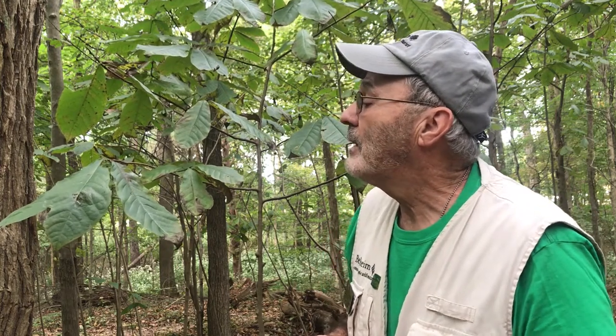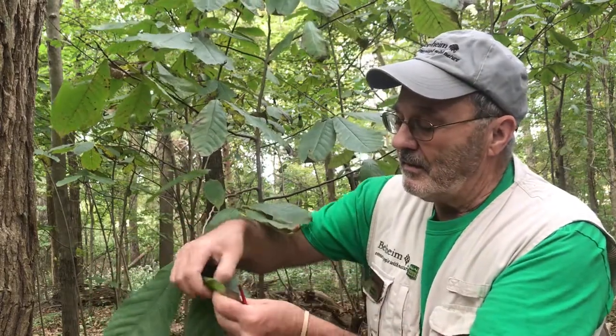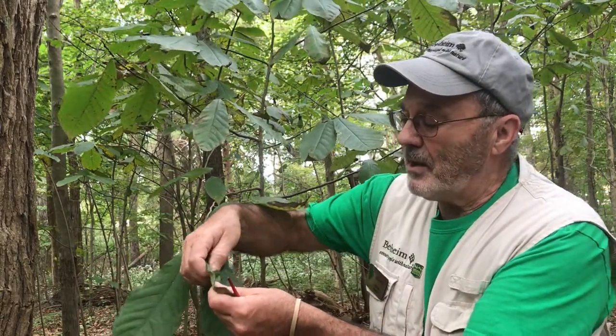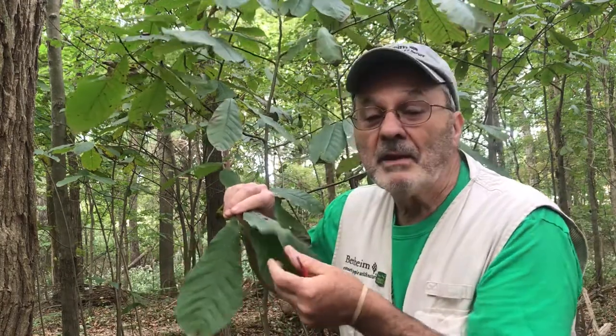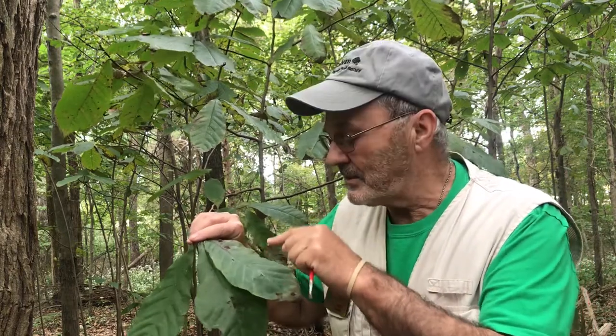Here's an interesting question: if you scrape the pawpaw leaf and smell it, it smells like green peppers from the garden. So I wonder — since the caterpillar eats the pawpaw leaf, does the caterpillar taste like green peppers? I wouldn't know. Maybe the songbird that eats it could tell us. And that's my story on pawpaws. Thank you.